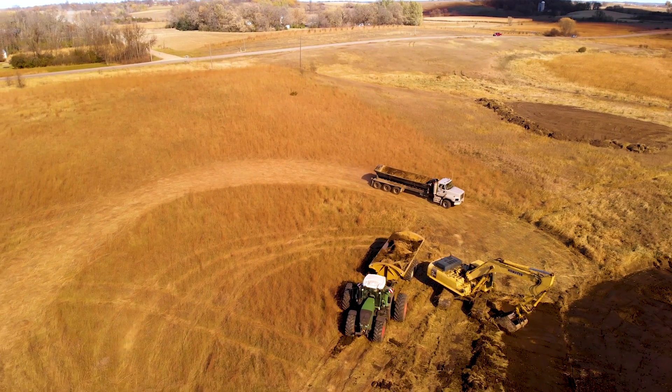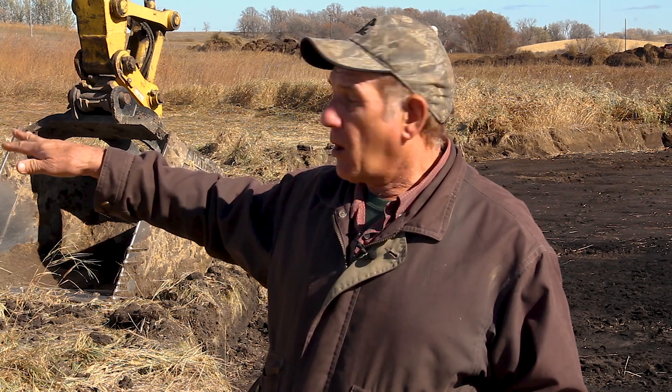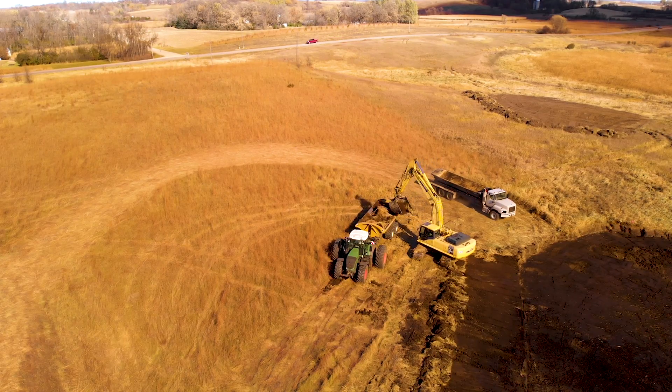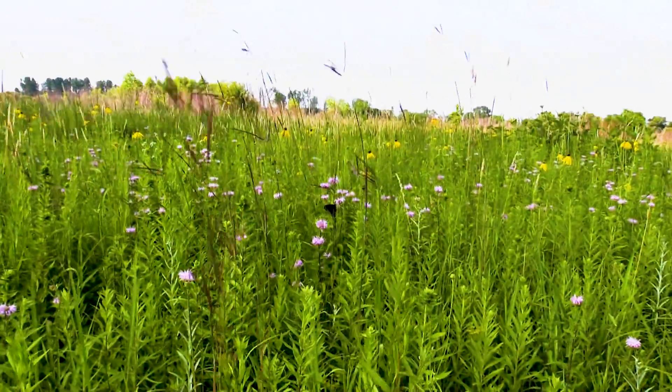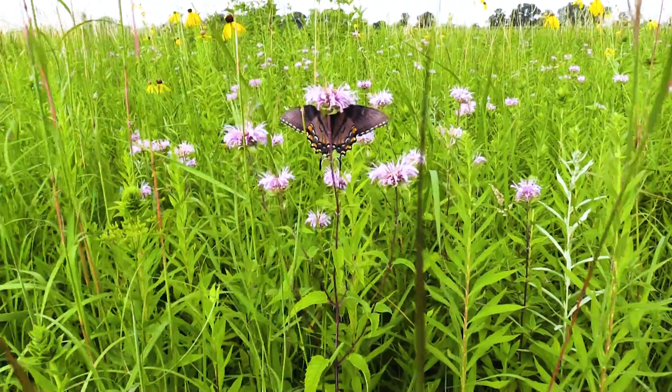There's quite a prairie grass component behind me that we already planted, and this upland component will also be enhanced. This is a three-species mix, and we're going to add in four or five other prairie terrestrial species to make it even more productive.